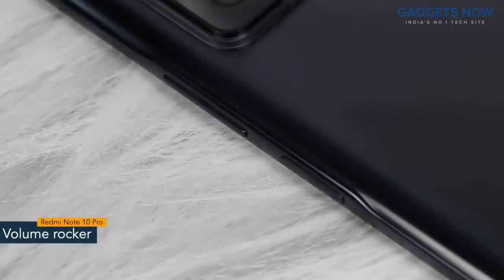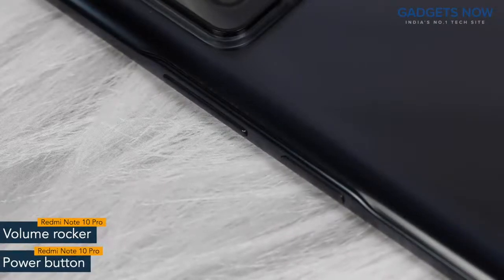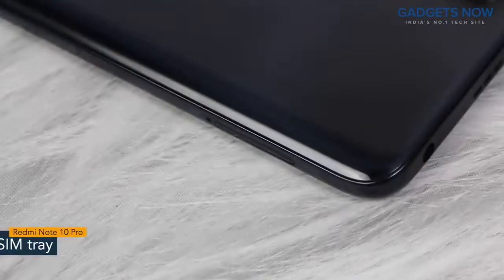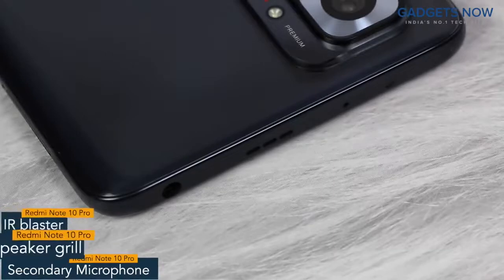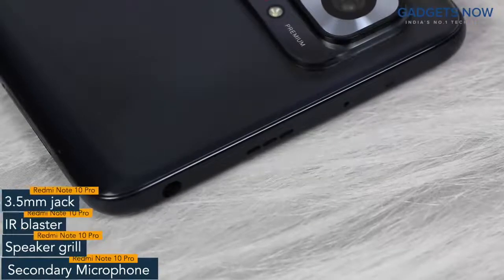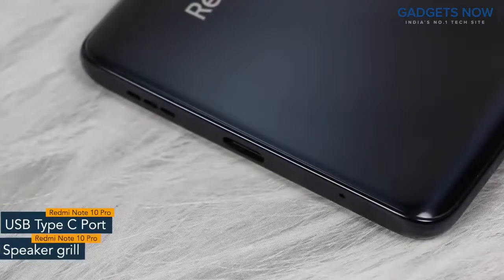On the right spine, you'll find the volume rocker and power button. The power button also works as a fingerprint sensor. On the other side, the phone has a SIM tray. On top, there is a secondary microphone, IR blaster, speaker grill, and a 3.5mm jack. The bottom of the phone features a USB Type-C port and a speaker grill.